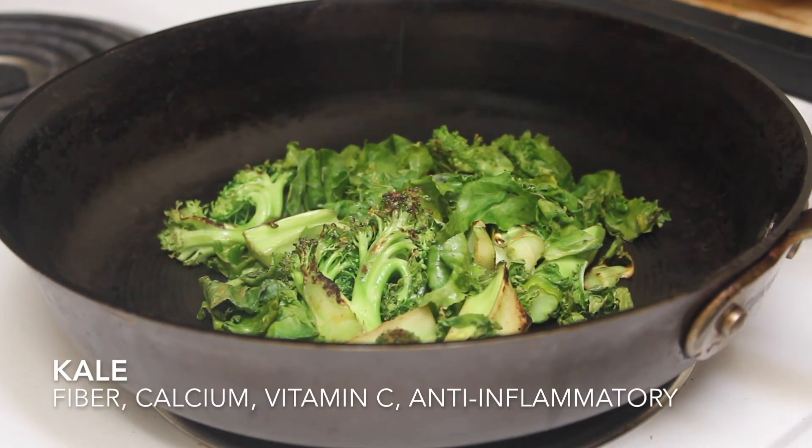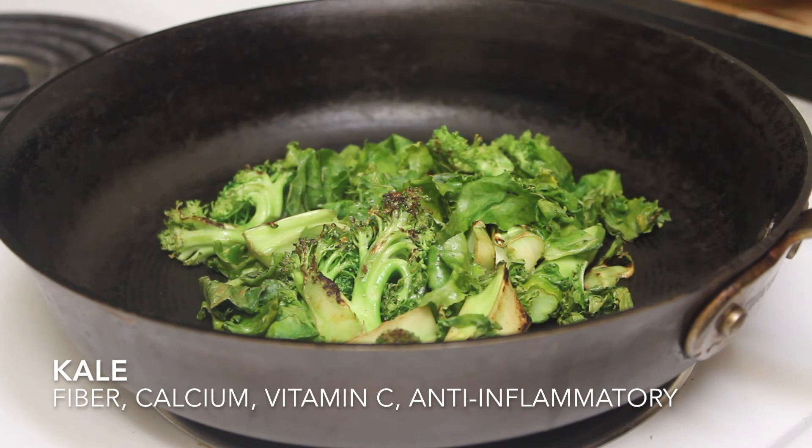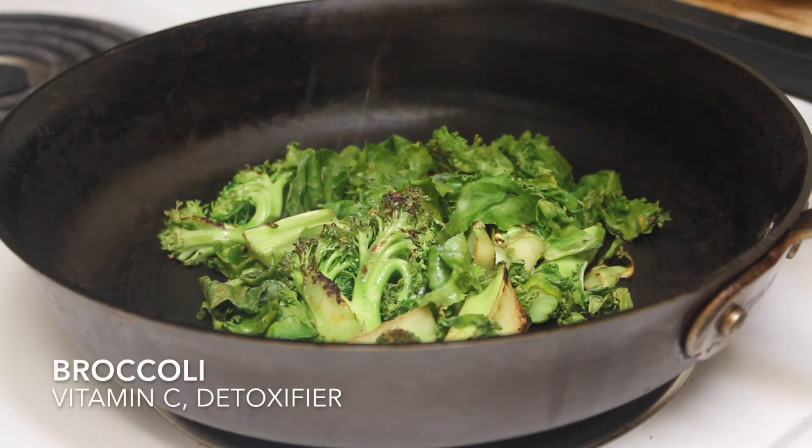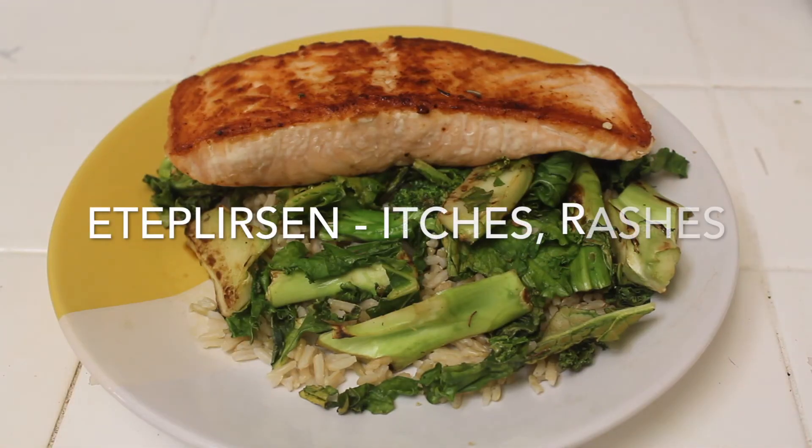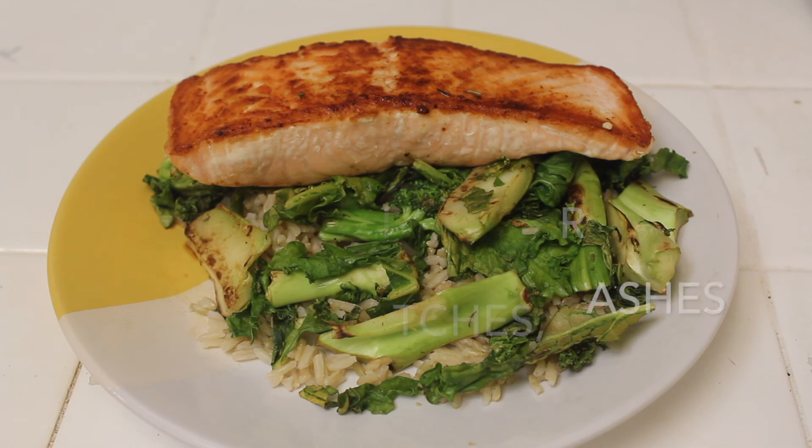Kale is considered a superfood because it is rich in fiber, calcium, antioxidants, and vitamin C, and is an anti-inflammatory food. Broccoli has vitamin C and certain amino acids that can make it a good detoxifier. It can help keep away problems related to itches and rashes that can come from taking ataluren.